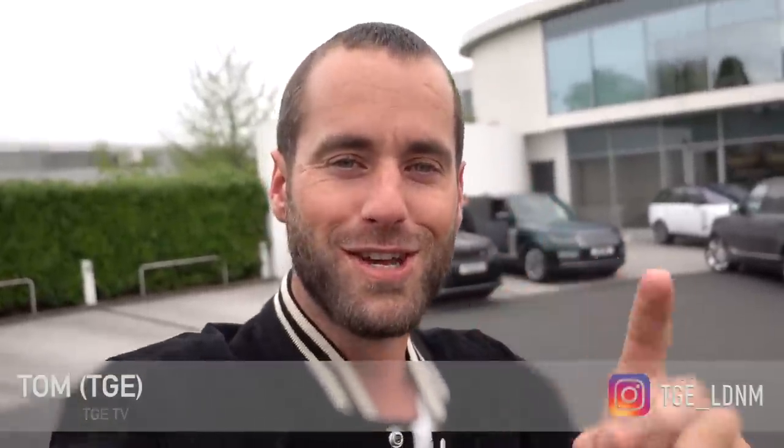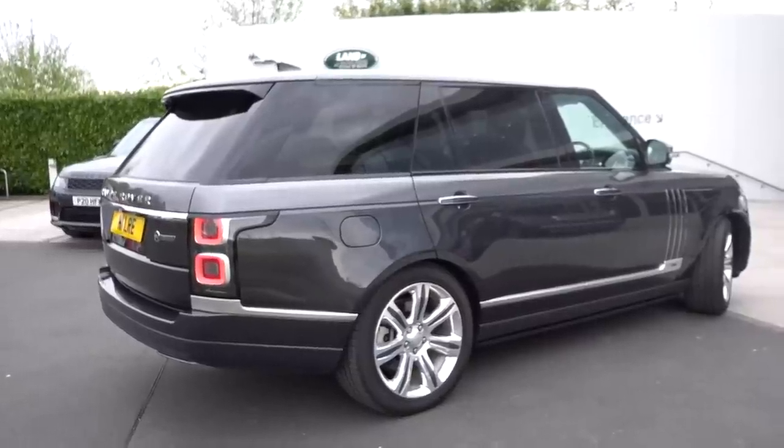Hello and welcome back to TGTV, and more specifically, ladies and gentlemen, welcome back. Today is the day I finally see my new Range Rover. I'm here at the Land Rover facility in Solihull — it's an extra special day.